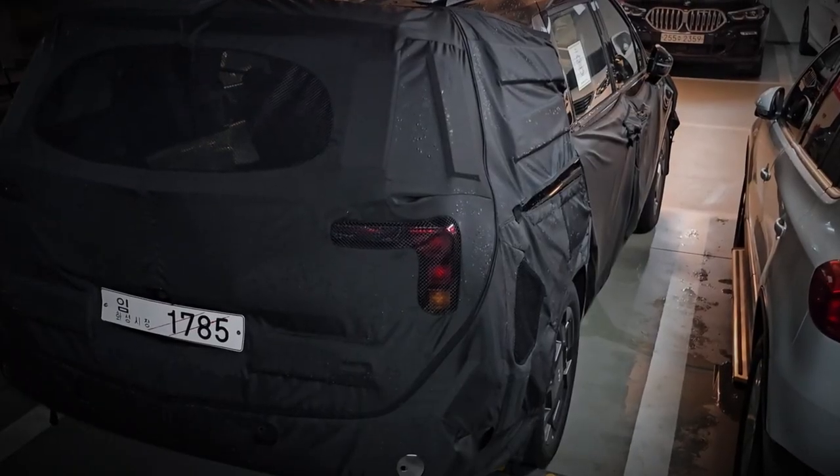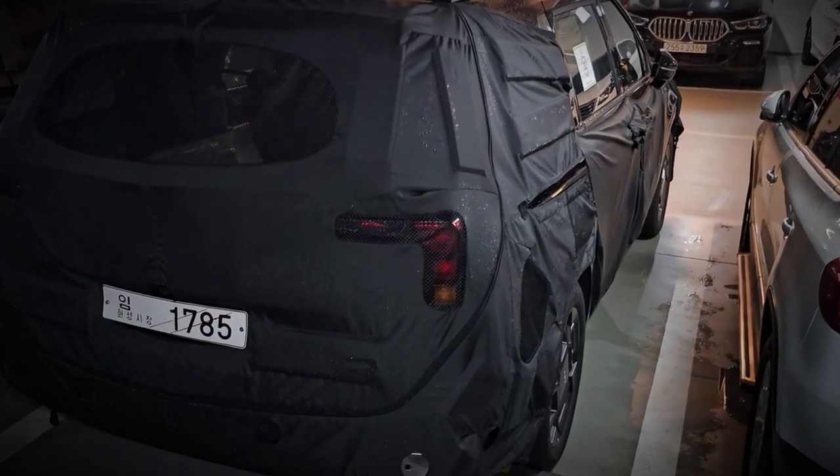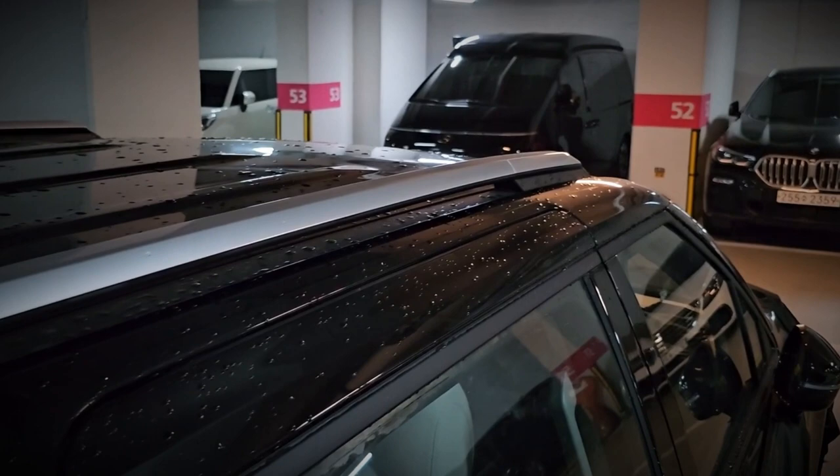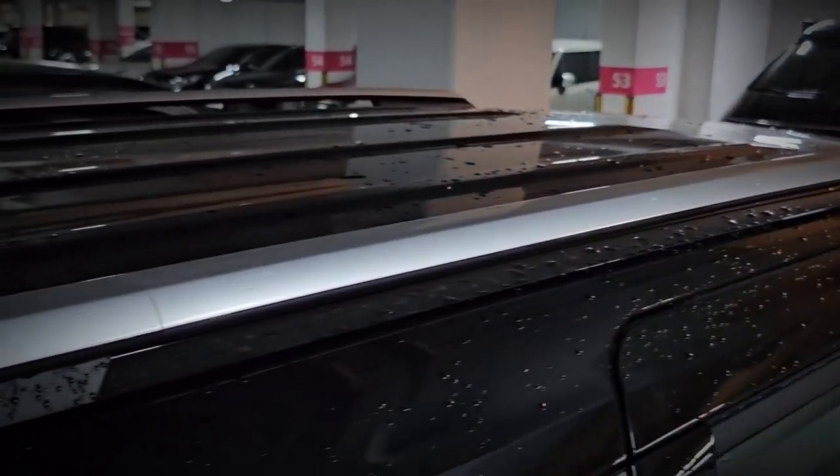If Kia aims to bolster its electric vehicle lineup, a 1.6-liter hybrid powertrain, similar to those found in the Sorento Hybrid and Sorento PHEV models, could be in the cards for this MPV.